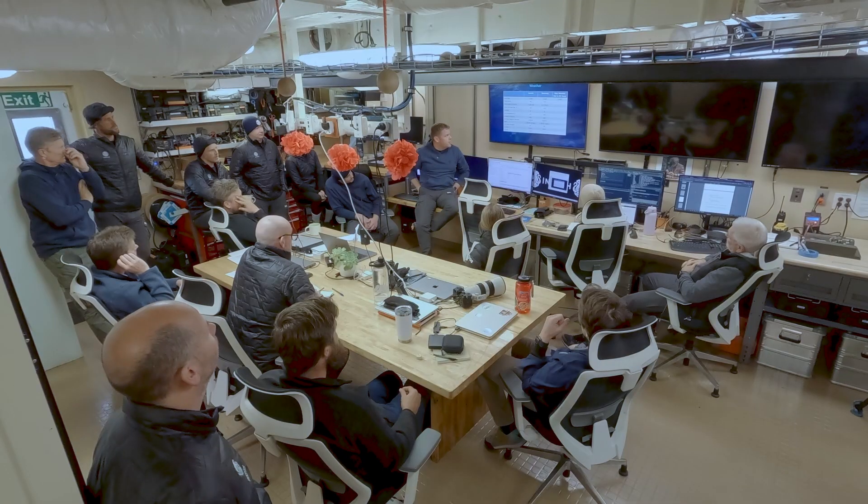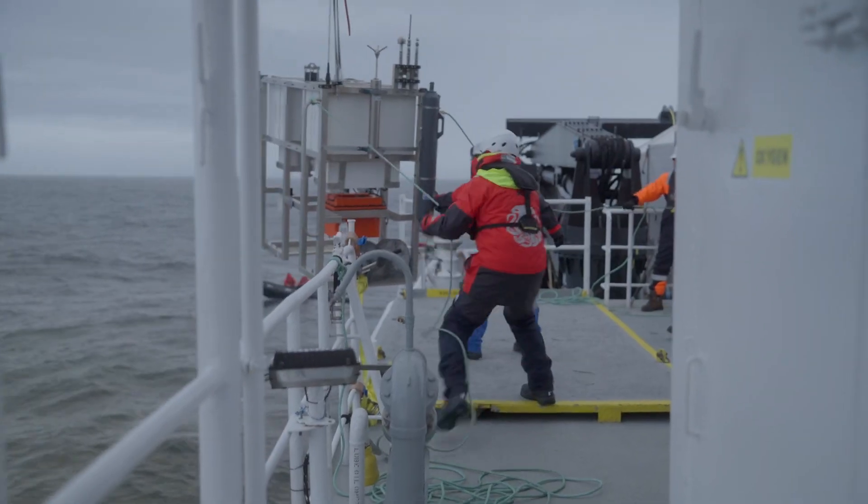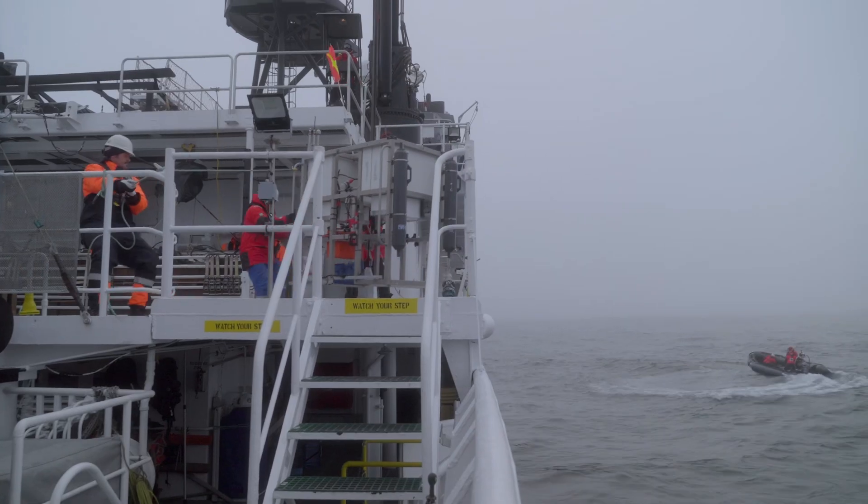Temperature tomorrow is due to be zero with winds from seven to gusts up to twelve from the northwest. Wind chill will make it feel like minus six. If you're feeling the cold, come on in and rotate out.